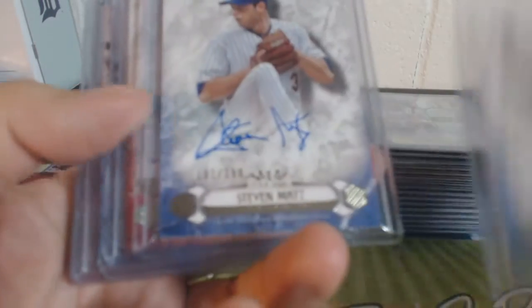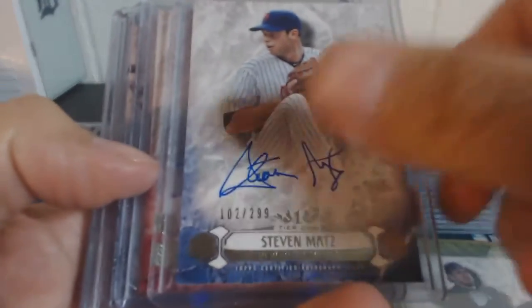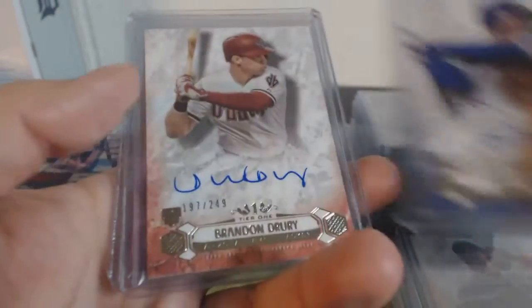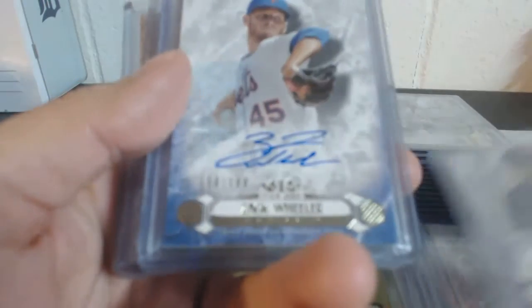Autographs. These are out of $2.99: JT Realmuto, Steven Matz, Aaron Nola. Henry Owens out of $2.49. Mondesi. Drury. Trey Turner. And Michael Reed.